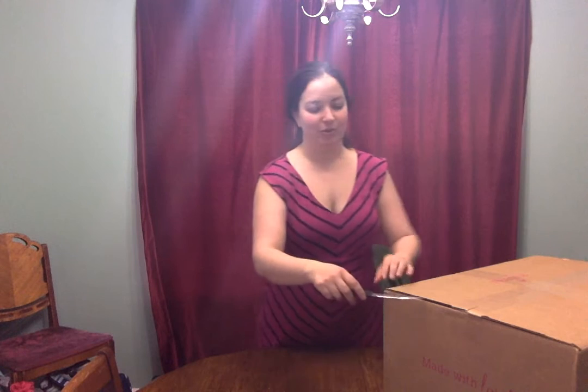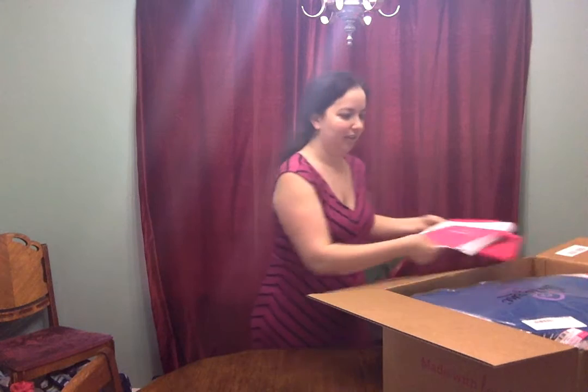Hey ladies! You guys loved my video about opening my RSS kit so much, I thought I would open up my latest bingo party orders for you. So here we go. This was a super fun party and everyone had some great picks. I can't wait to show you the embroidery that they picked out too, because it's always great to see that in person — the preview option is great but you don't always get to see what it's actually going to look like.